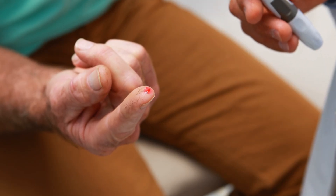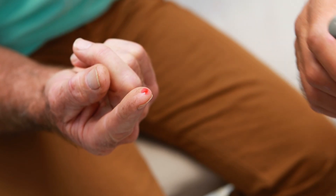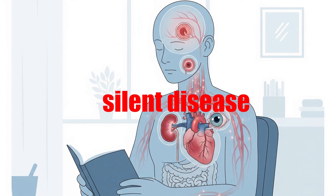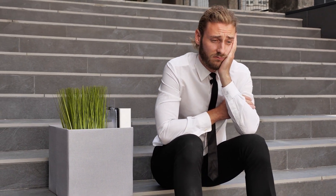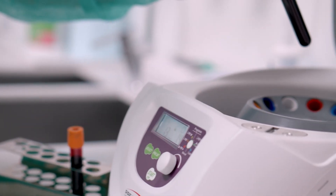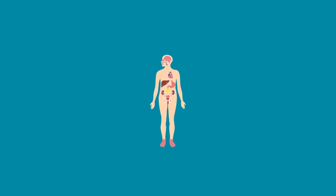Excess sugar irritates blood vessels, stiffens arteries, injures nerves, and over time can weaken your kidneys and harm your eyesight. That's why diabetes is called a silent disease. The most dangerous part is how long it can remain undetected — some people only discover it after serious complications like a stroke or heart problem. Regular blood testing is more than routine; it's your safety net. It spots problems early, even before symptoms appear, giving you a chance to make changes before irreversible damage sets in.